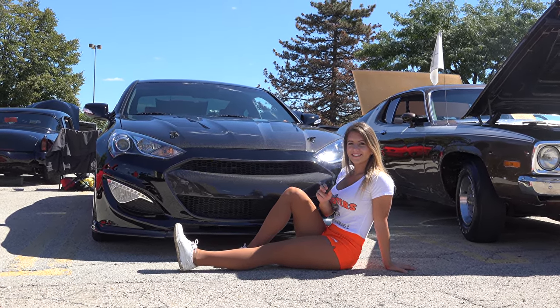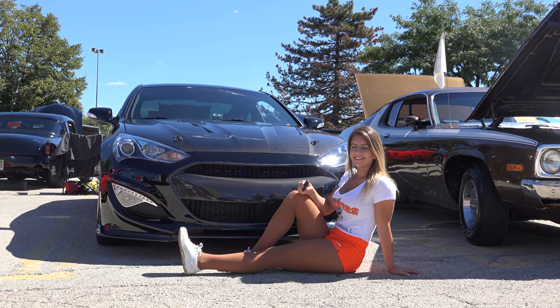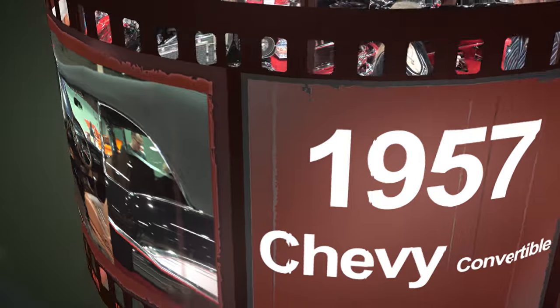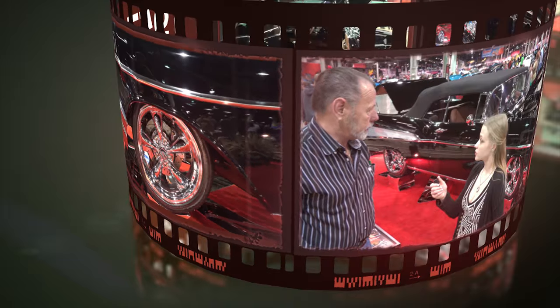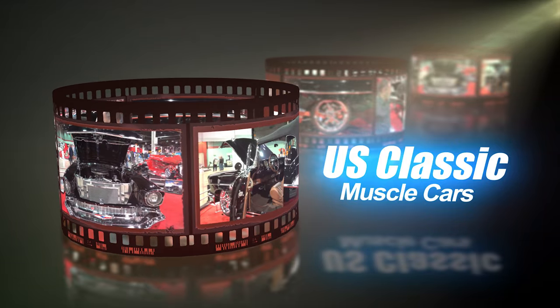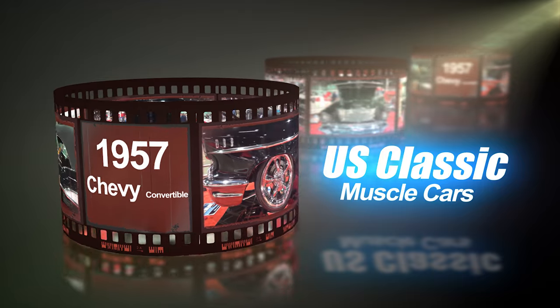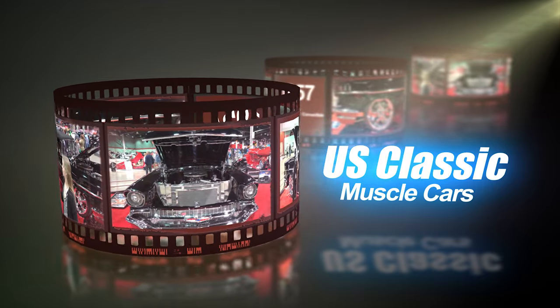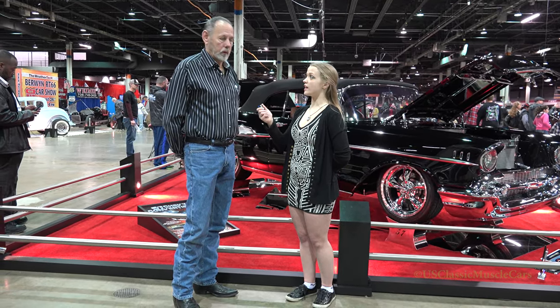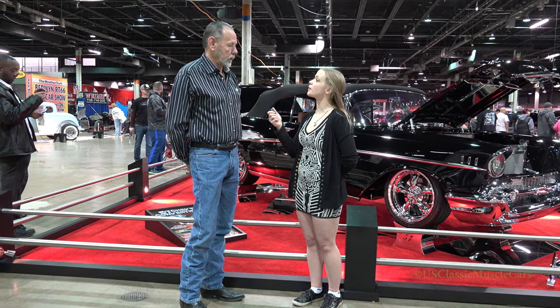Welcome to U.S. Classic Muscle Cars. We're here with Rex and his 1957 Chevy Convertible. Rex, what can you tell me about this car?